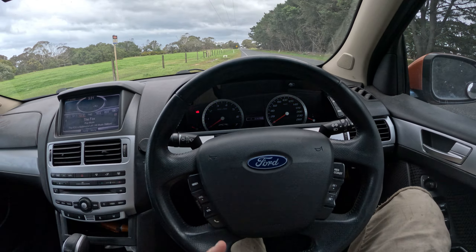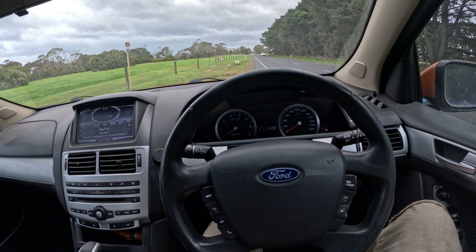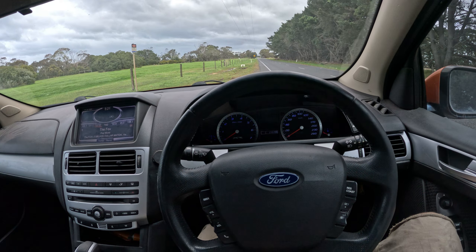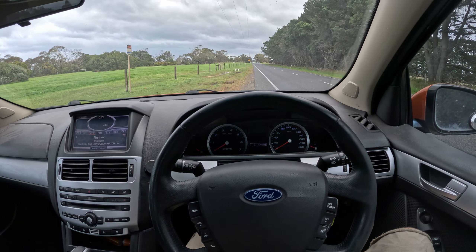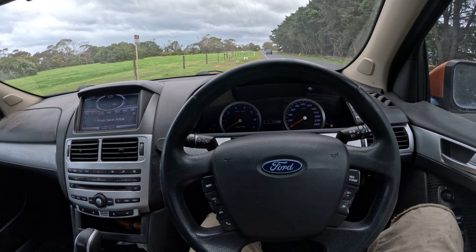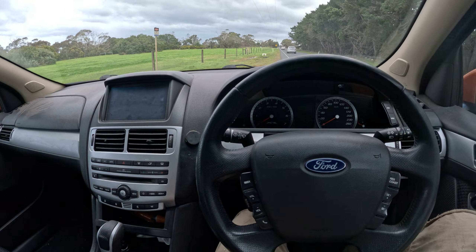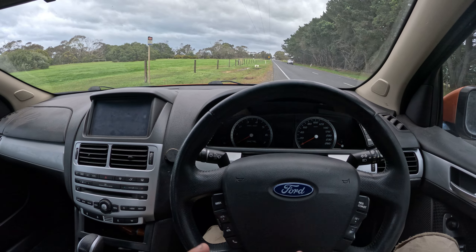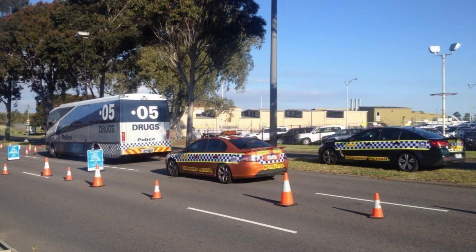Today we are in something extremely special — and as you can see, this is not a Holden Commodore. This is a Ford, a car from Team Blue. I am not just into Holdens; I genuinely love everything — I'm a car enthusiast. This is an FG XR6 Turbo, and these things are insane. This one is special for two reasons: it makes 411 kilowatts at the wheels, and it's an ex-highway patrol police car, so it's actually a pretty rare car.